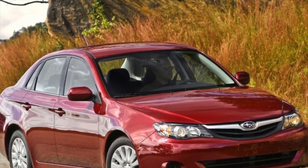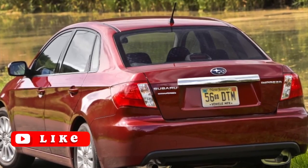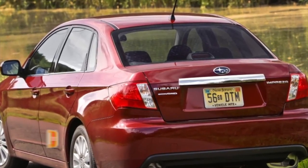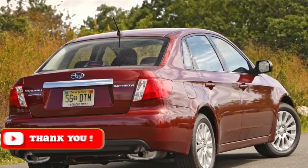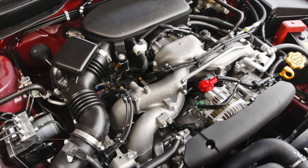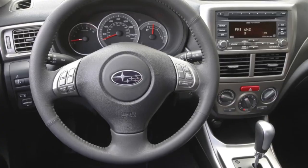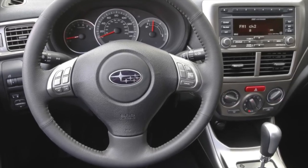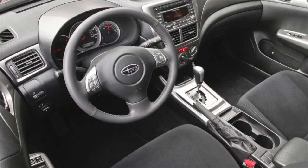Almost all Subaru Imprezas are 4WD — the exception is Japanese right-hand drive cars with the 1.5 engine, which are 2WD. Basically, the choice of transmissions remains the same as on the previous generation Impreza: 5-speed manual gearboxes for all engines except supercharged ones, 6-speed manual for the most powerful versions, 4-speed automatic for naturally aspirated engines, and a new 5-speed automatic from the Tribeca for supercharged ones.